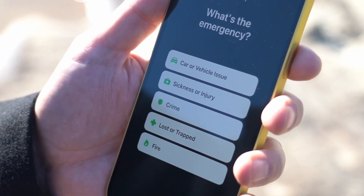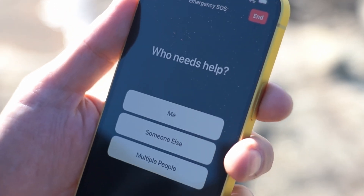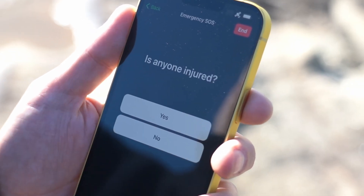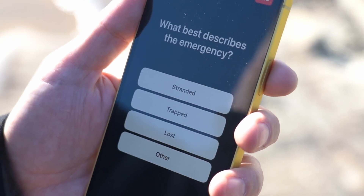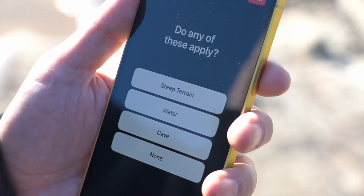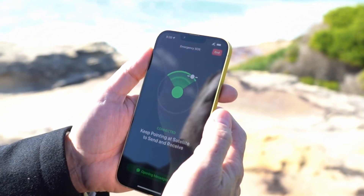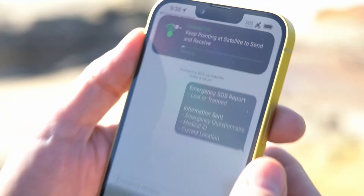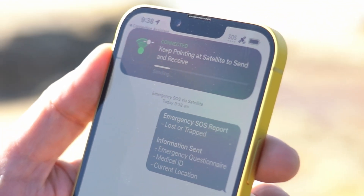It's essentially a very quick triage. On the screen there are multiple options: Are you lost? Are you injured? Have you been in a crash? It asks you two or three questions, just to narrow down what's happened, what's wrong, and what you need. Then it shows you a notification at the top of the screen of where to point your phone. You actually move around to find the satellite — satellites are moving fast — and it'll send off that information.